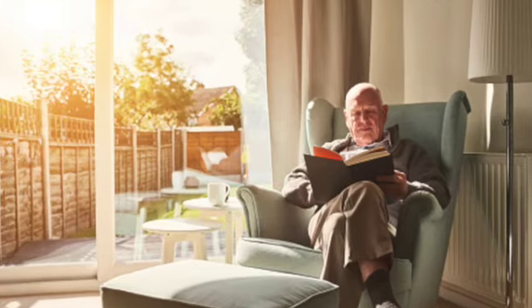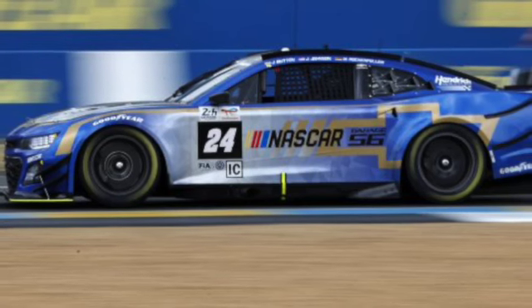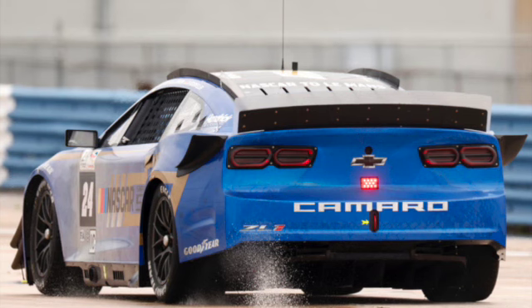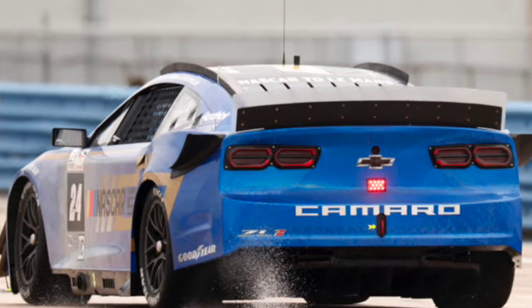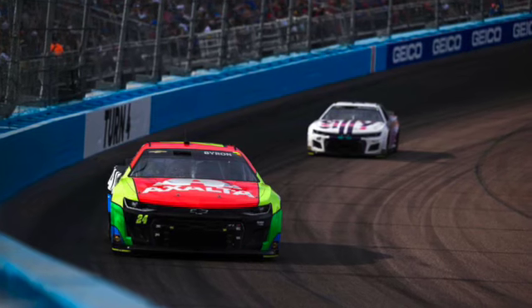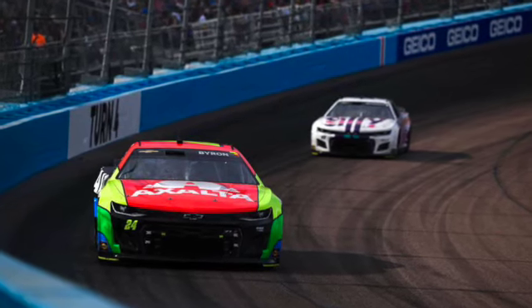I've read up a little bit more on the NASCAR at Le Mans since I recorded the first part of this video yesterday, and it turns out that it finished 39th out of 62 competitors, which is pretty good for basically a Chevy Camaro — a Chevy Camaro that wasn't designed to do anything other than turn left.